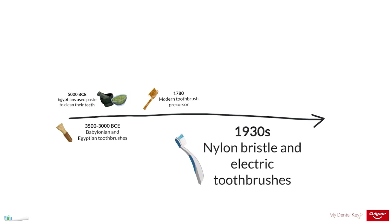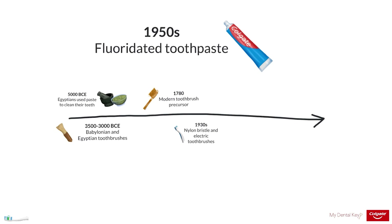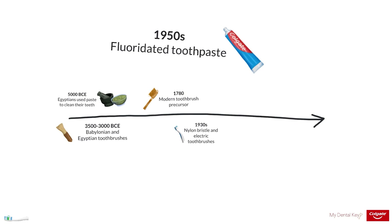After nylon's invention, the modern nylon-bristled toothbrush was invented in 1938. Shortly thereafter, in 1939, the first electric toothbrush was introduced. The dentifrice or toothpaste used on the toothbrush is another important aspect of toothbrushing. Fluoridated toothpaste was first made commercially available in 1956. To learn more about how fluoride works in preventing and reversing initial stages of tooth decay, check out the MyDentalKey and Colgate fluoride module.